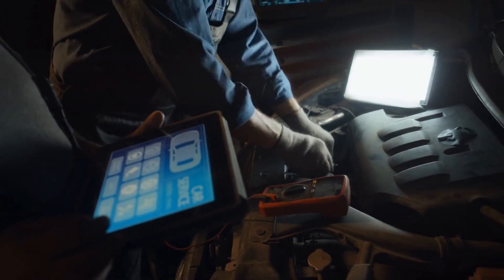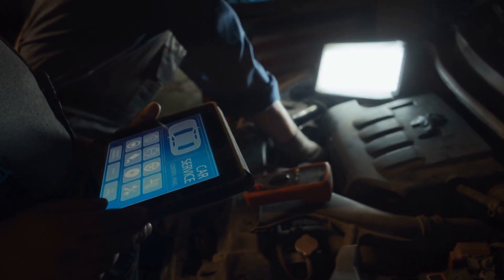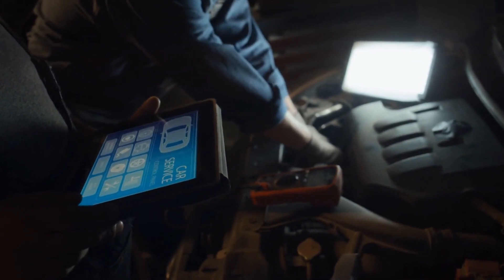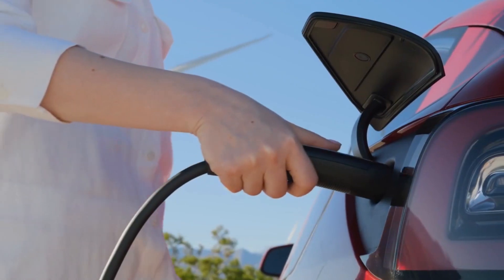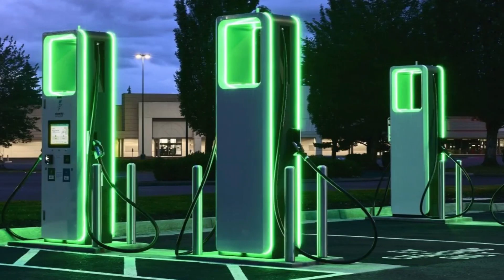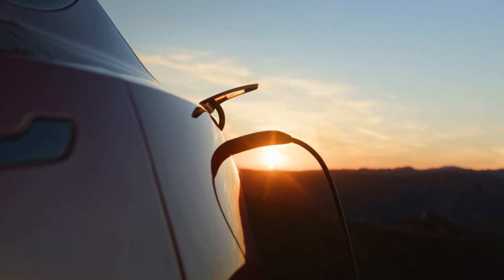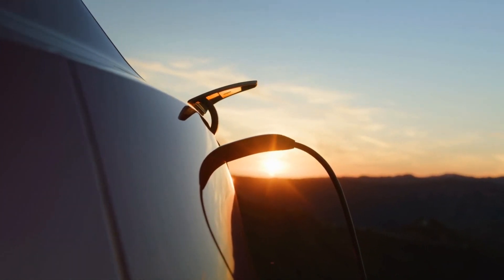Both types of motors can support fast charging at up to 350 kilowatts. The Vistique can charge at special stations called Electrify America stations, which are located all over the country. These stations can charge the car very quickly, so you don't have to wait too long to get back on the road.